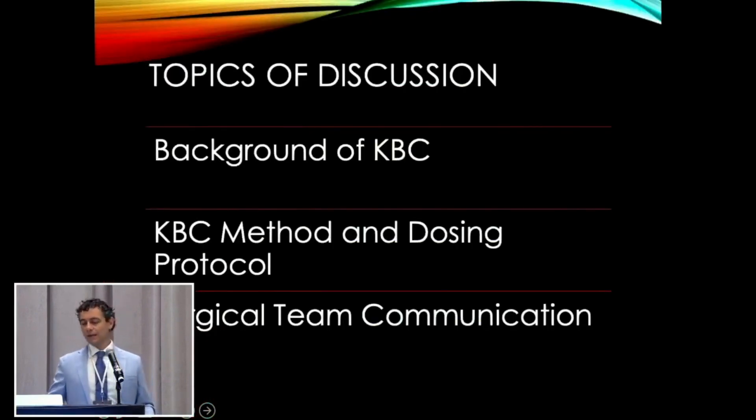The topics of discussion today: I'm going to give a short background on KBC — what it is — then we'll go into the method and dosing protocol we use at the hospital. And lastly, we'll touch on probably the most important part, which is surgical team communication, because that's really what helps this work.